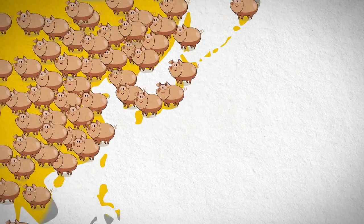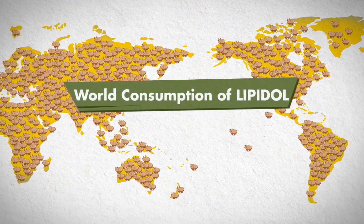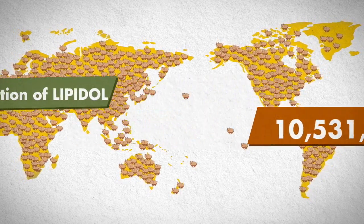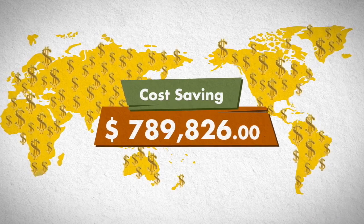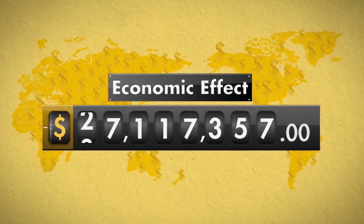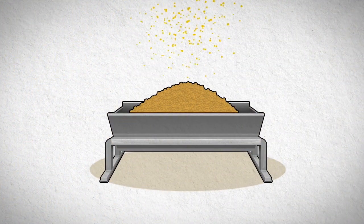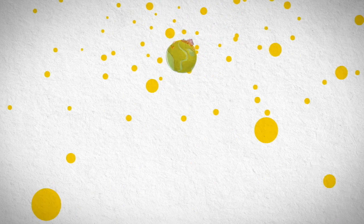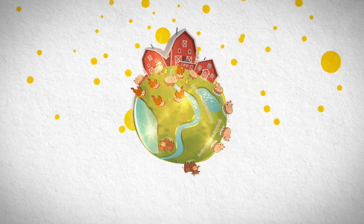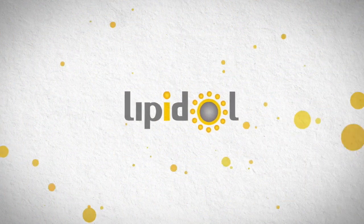Can you see yellow waves spreading all over the world? The yellow waves represent the consumption of Lipidol around the world. The number of animals fed Lipidol has dramatically increased, while substantially reducing feed cost. The economic effects are $27,117,357 per year. Lipidol confidently promises to create economic success for your business. Lipidol has clear and proven benefits for animals as a powerful absorption accelerator.